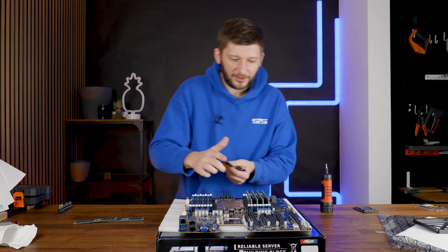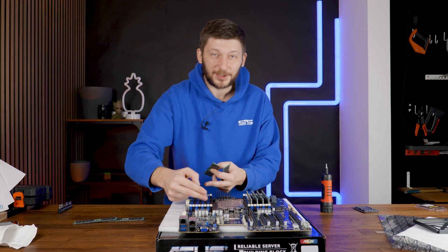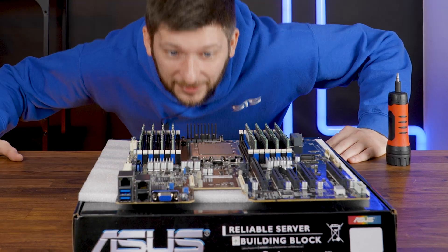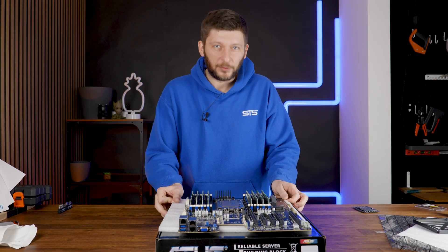During RAM installation, I noticed something sneaky: some slots are oriented with the notch on the bottom side, and others have the notch on the top side. That's an interesting detail. The installed RAM does look pretty cool — nerve-wracking experience overall.